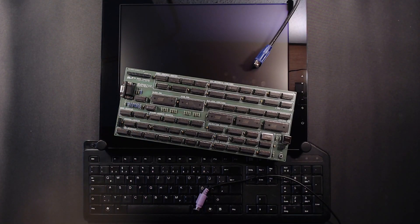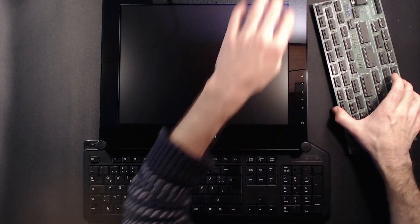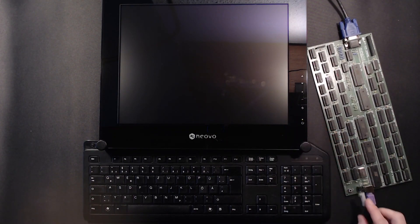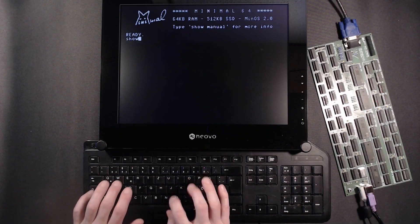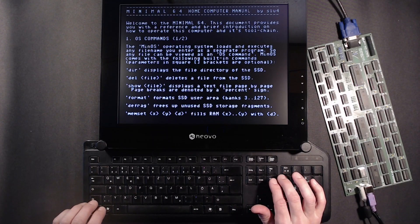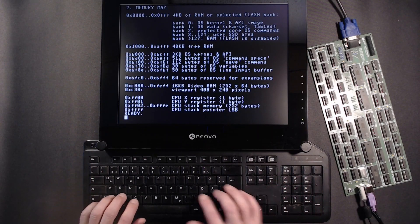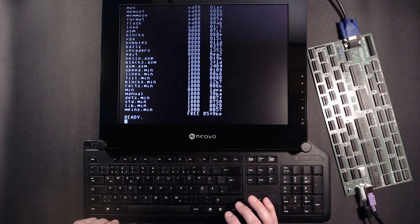Let's fire it up! We are greeted by the Minimal's logo. Note that this thing technically has no text mode — it's all bitmap graphics, more like the Commodore Amiga than a C64. Let's type in 'show manual.' There's a lot of information here. It says we can use a directory command and type in any filename to start a program. There's a VGA demo, so let's try that.